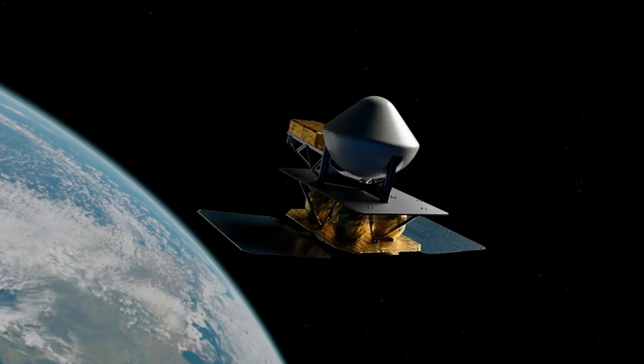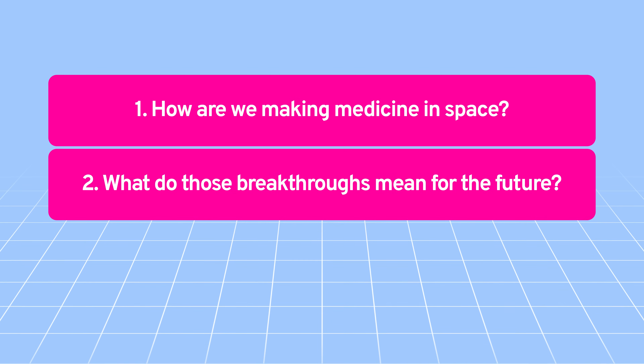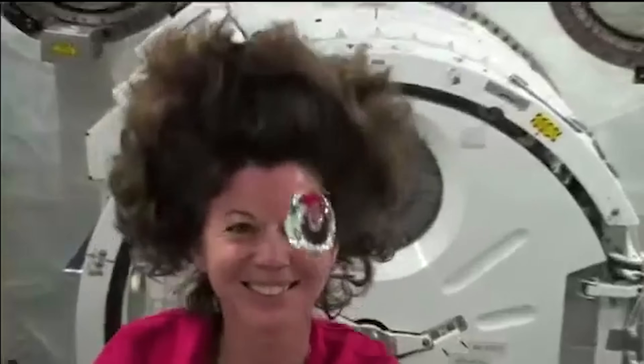We are able to send more and more experiments up there. So today, we're going to answer three big questions: How are we making medicine in space? What do those breakthroughs mean for the future? And my biggest question — have we been manufacturing drugs entirely wrong by making them on Earth? To help answer that, we're going to interview an astronaut. I'm Katie Coleman, and I'm an astronaut.